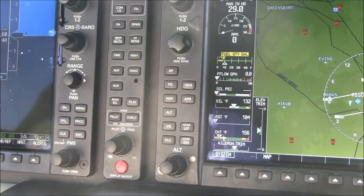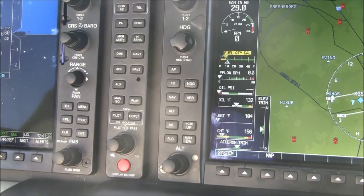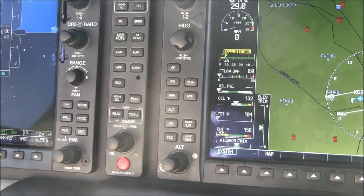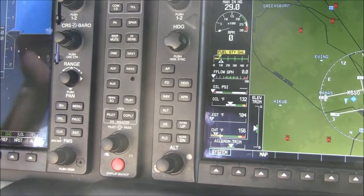This Columbia 350 is equipped with the GFC 700 Autopilot, which is probably the best autopilot in general aviation. It features altitude pre-select, vertical speed pre-select, heading, GPSS steering, and it will shoot a fully coupled approach down to minimums.